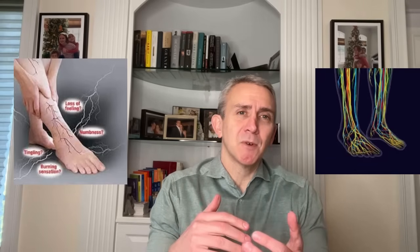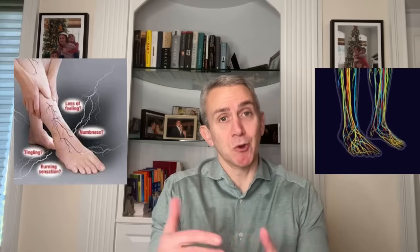Numbness and tingling are clear symptoms of nerve irritation. So if you're having these symptoms, then somewhere in your body your nerves are upset. Let's figure out where the nerves have gone wrong by exploring the more common patterns.